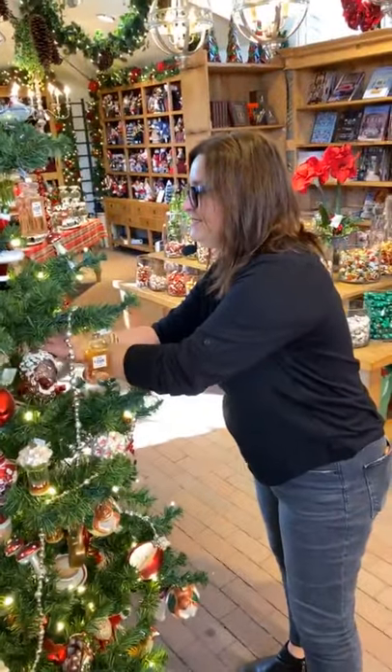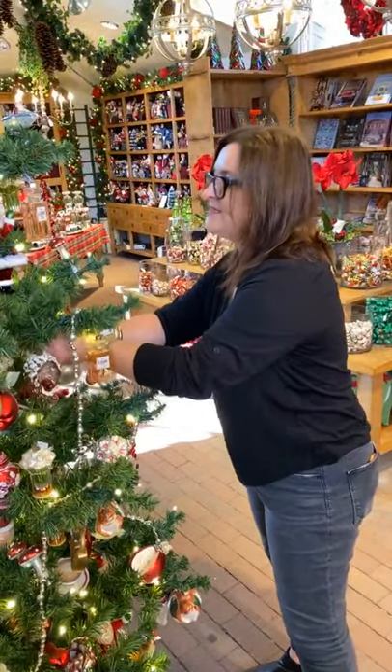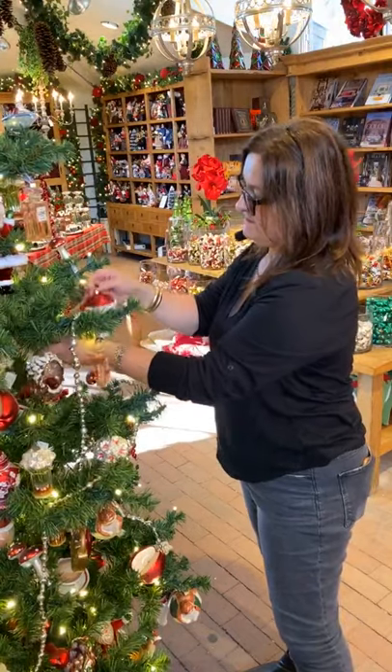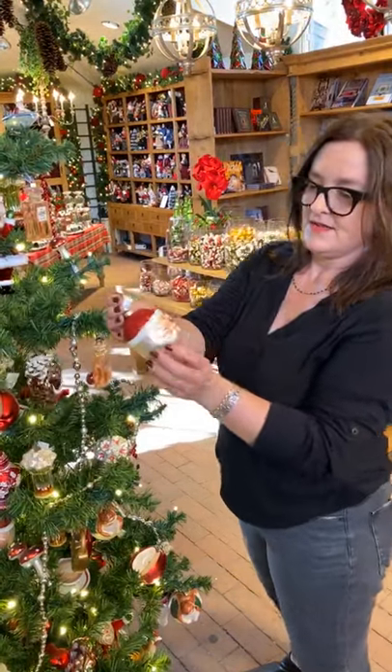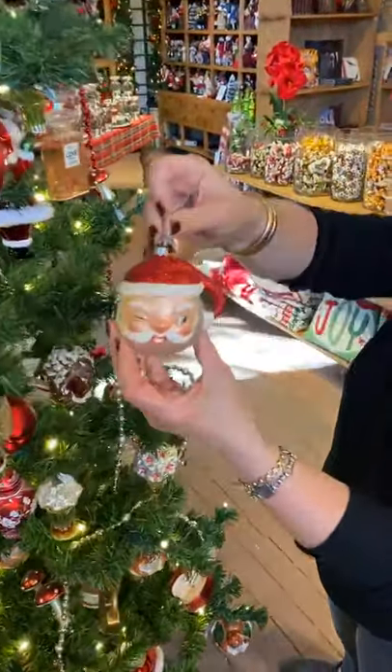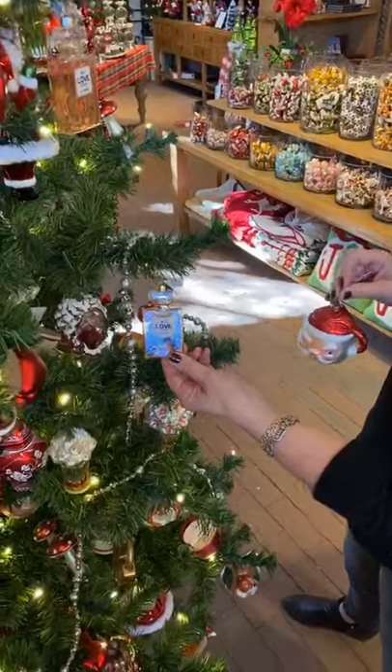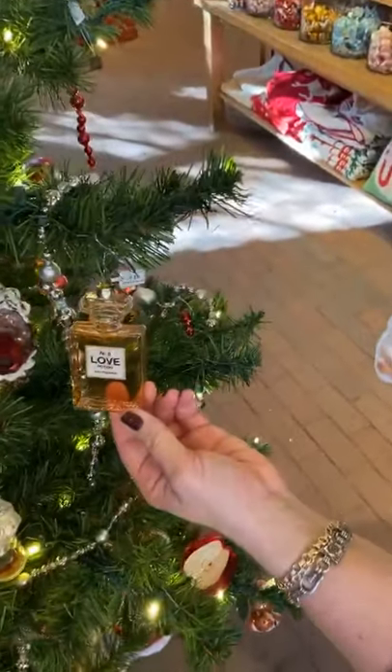Other ones he did this year include this little winking Santa — another one of my favorites, a little fun face. And of course, no tree is complete without love potion number nine.